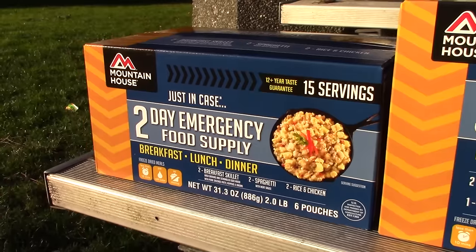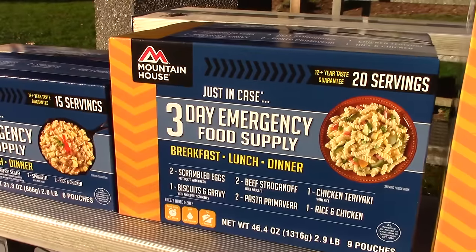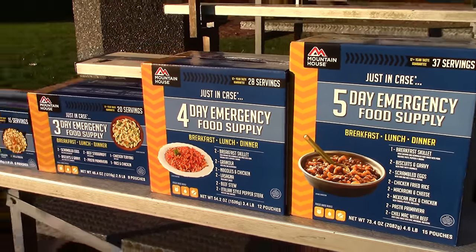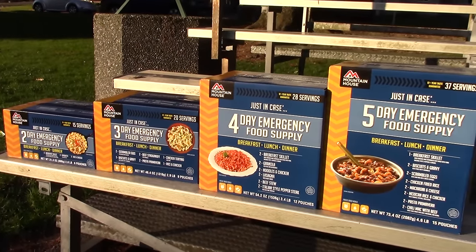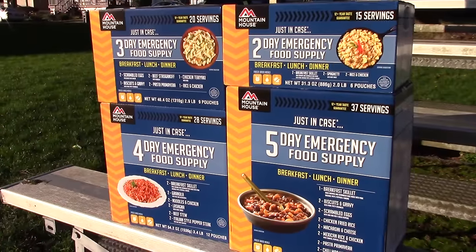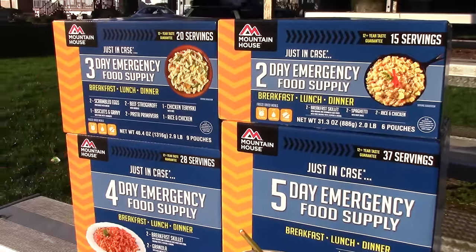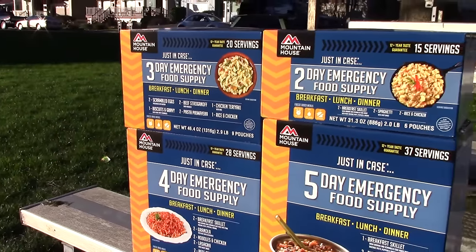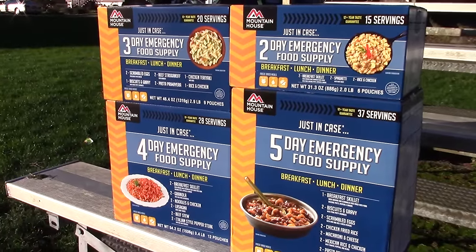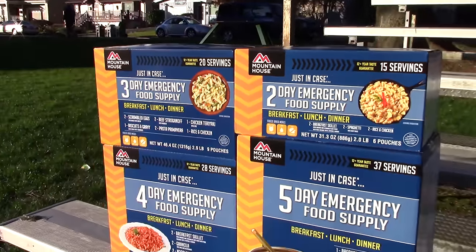I really like what Mountain House decided to do with these emergency kits — they're designed to be used as a system. Here's the two-day version, a little larger box, then we have the three-day, the four-day, and the five-day. They're designed to be worked in groups of seven for storage purposes. So here's what they look like rearranged: you have a five plus a two for seven days, and a three plus a four for seven days. This is how Mountain House intends them for long-term food storage — stored in the basement or pantry, with a week's worth per person.